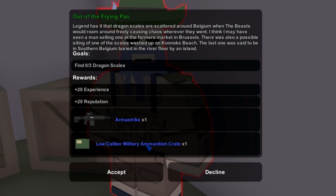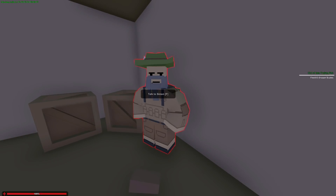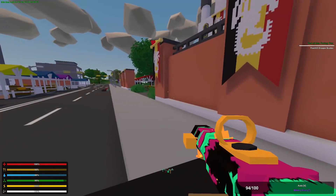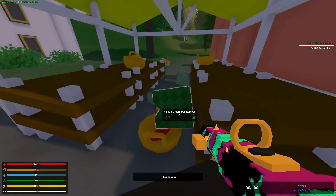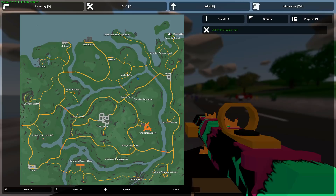Accept the quest and let's go get these dragon scales. The first one is at Brezels — go to the right side and head to the farmer's market. There are a bunch of tents and baskets. Go around the corner, take out the zombies, and there will be a basket with your first dragon scale inside.